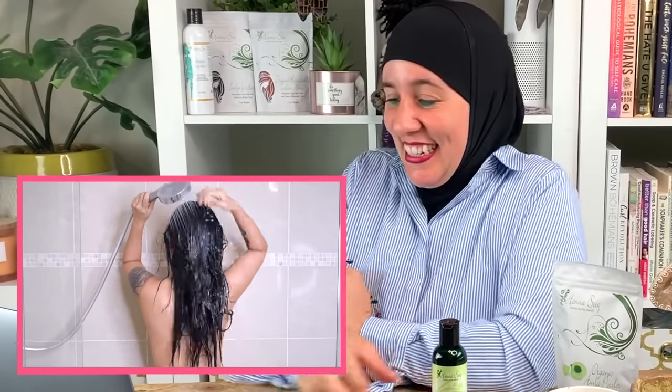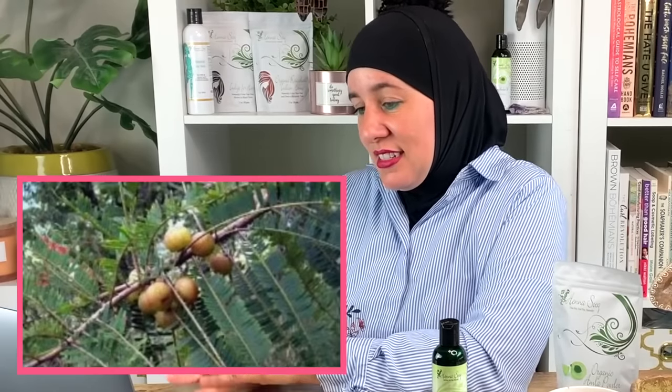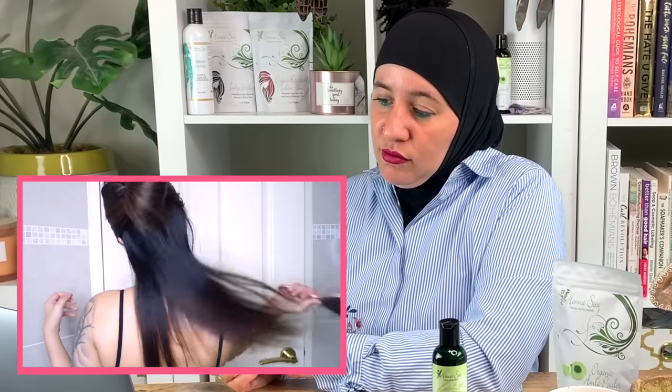Your hair will slowly get darker and grow longer each time you use amla oil over time. It is also high in vitamin C, vitamin A, minerals, and antioxidants. There are a lot of claims about this oil, so it's exciting to try it as a hair mask to see long-term results.